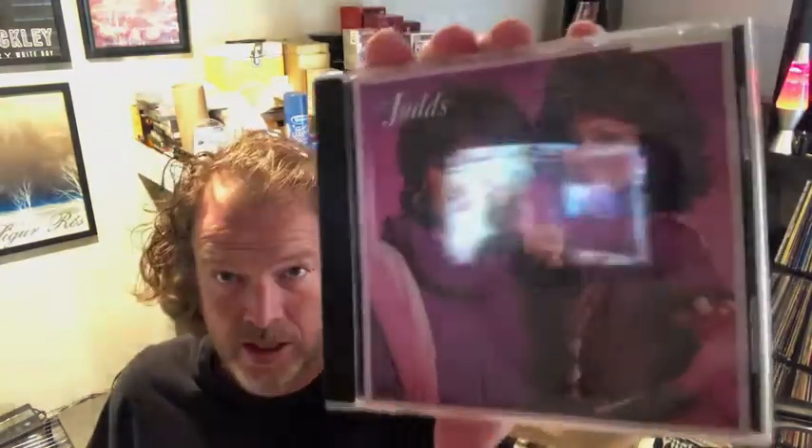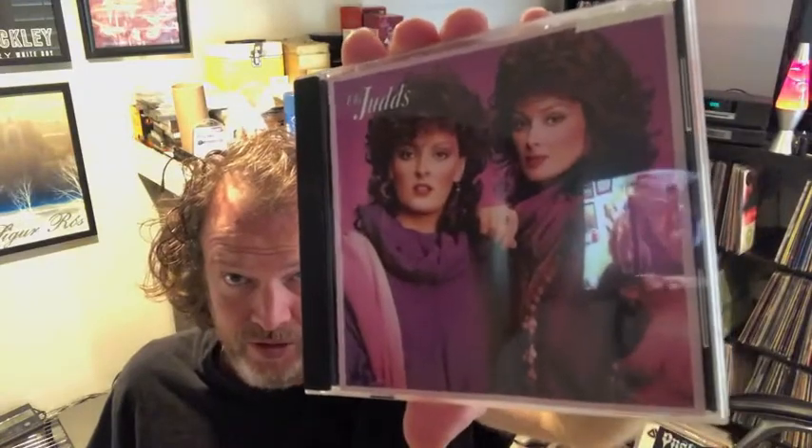A couple of CDs for about $5 a piece. First one is Mandy Moore, and the next one is The Judds — Winona and Naomi. Both of those sold this morning for about $5 a piece, so I'll be wrapping those up.